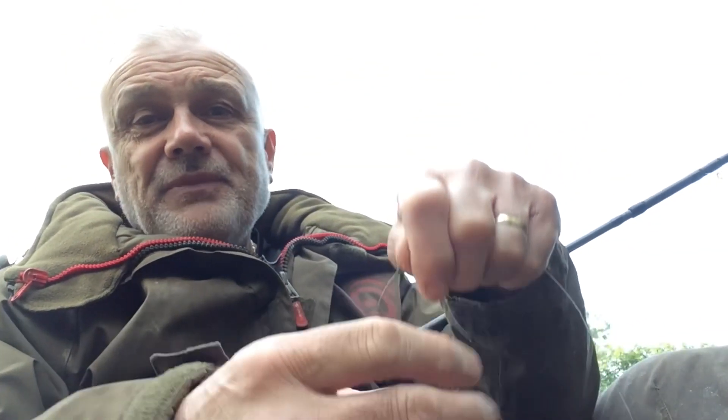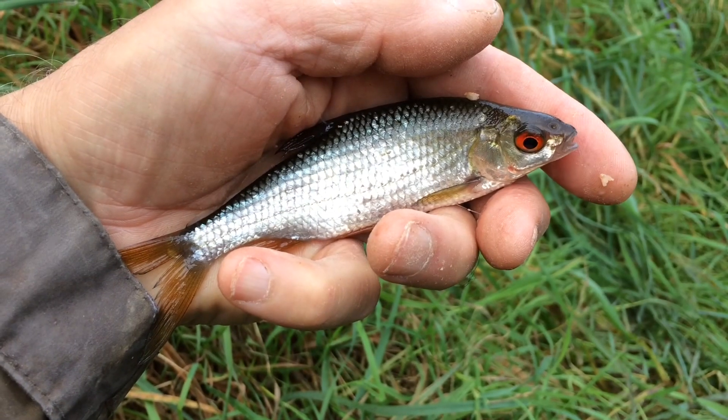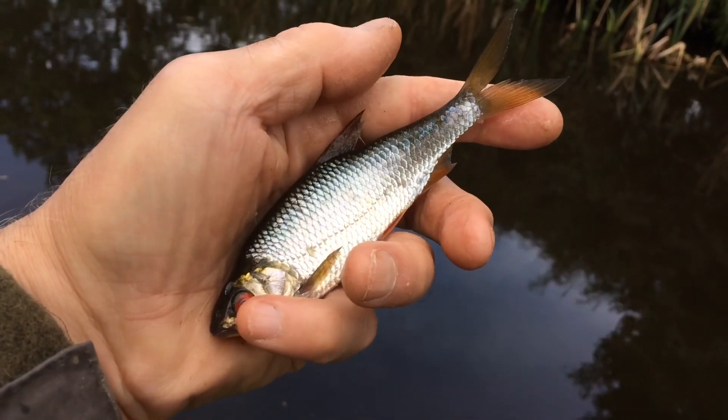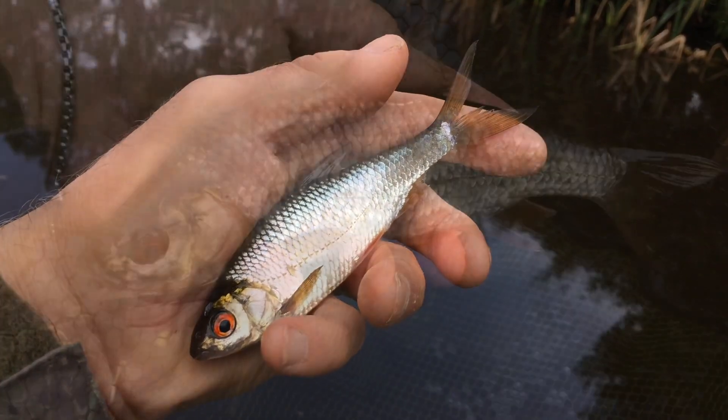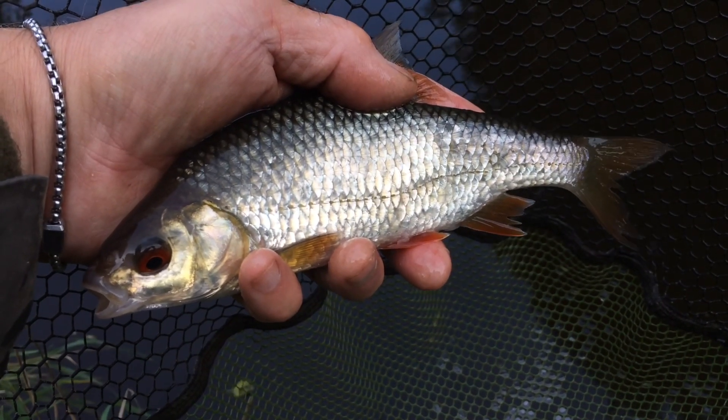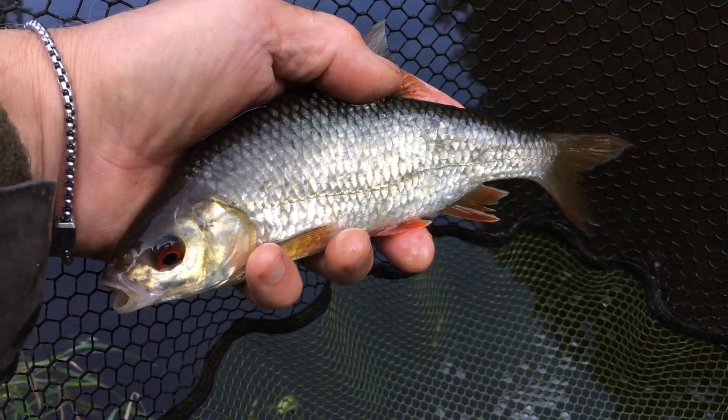Still a size 14, still a couple of white maggots, and I'm fishing over brown crumb and mixed maggots, and it's working. Nothing big on the bank so far but I'm thoroughly enjoying it. And as always that's the important thing isn't it when you go fishing. Right at the very end of the session I've used the landing net for the first time. It's a nice roach, isn't it?